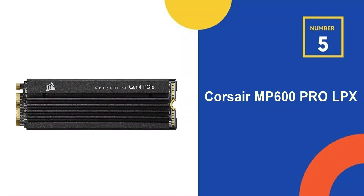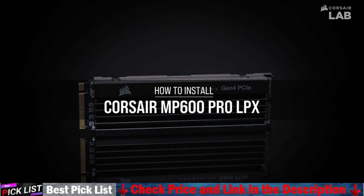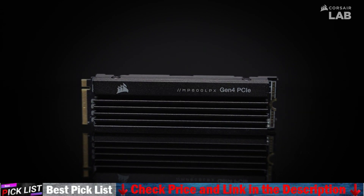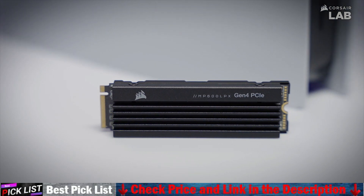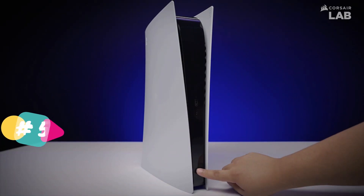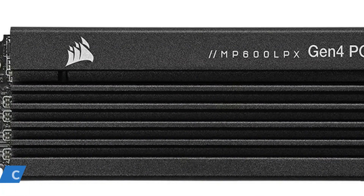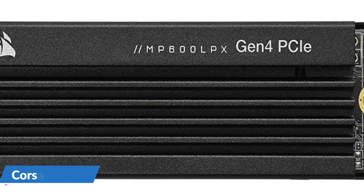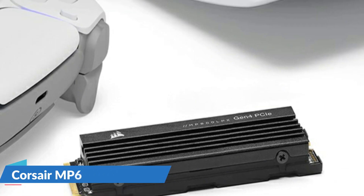Last in our top 5 best SSD for PS5 list is the Corsair MP600 Pro LPX. The Corsair MP600 Pro LPX PCIe Gen 4 NVMe 1.4 M.2 SSD provides high-performance storage expansion optimized for PS5, boosting your console's storage by up to 4TB. Gen 4 technology achieves lightning-fast sequential read speeds of up to 7,100MB per second and sequential write speeds of up to 6,800MB per second, so large game files load faster than ever.